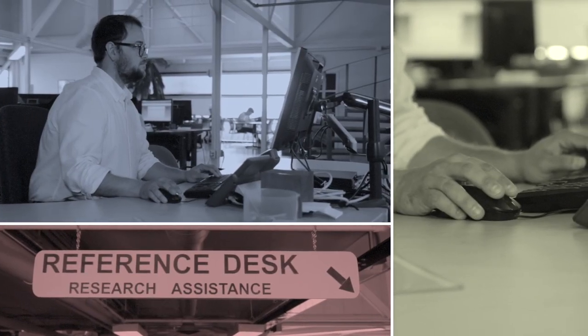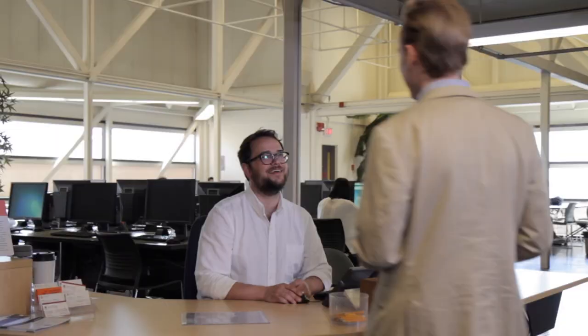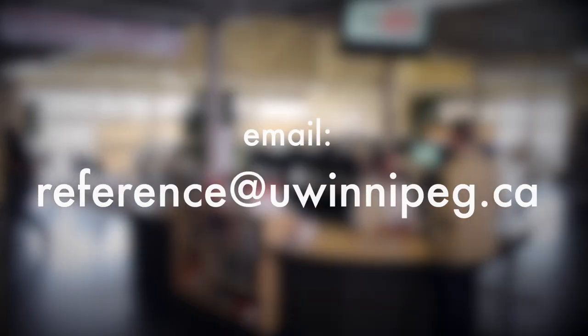The reference desk is located in the middle of the main floor and is the place to go if you need help with research. Whether you need help finding resources, advice on how to cite something, or simply have no idea where to start, the reference desk is there to help. You're free to make an appointment with a subject specialist at any time, in person or online.